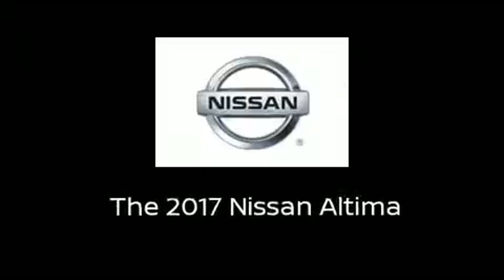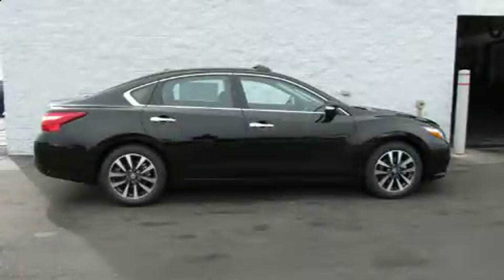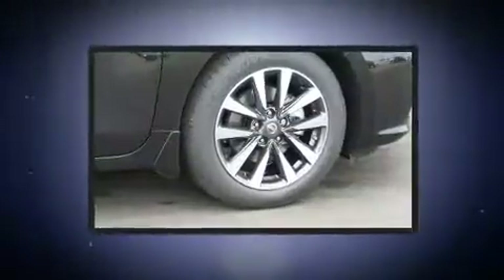Introducing the 2017 Nissan Altima. This four-door, five-passenger sedan offers the latest in technological innovation and style.